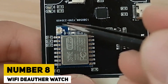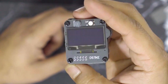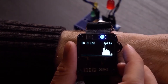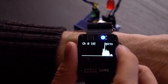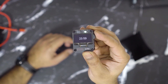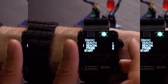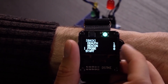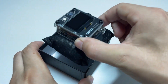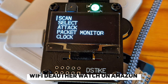Number 8: Wi-Fi Deauther Watch. The Wi-Fi Deauther Watch is a dangerous hacking gadget available on Amazon. It is a wearable device that can be used to launch deauthentication attacks on wireless networks, causing devices to disconnect from the network and potentially exposing them to further attacks. The Wi-Fi Deauther Watch is designed to be discreet and portable, making it an attractive tool for hackers seeking to exploit vulnerable networks and devices. Its compact size and wireless capabilities allow it to be used in a variety of settings, including public spaces and corporate environments.